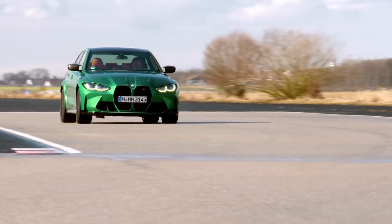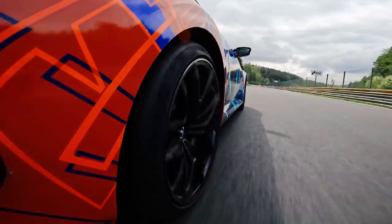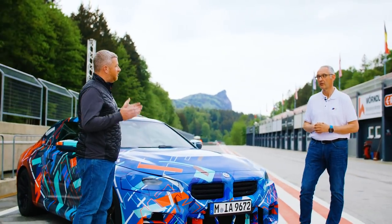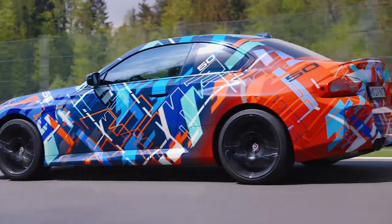The new M2 will have a lot of components from the M3 and M4, so in the drivetrain but also in the chassis, and we have the same engine like in the M3 and M4 with a different power output. So this is really kind of just a scaled-down, shorter-wheelbase M3? That's right. The wheelbase is shorter by about 110 millimeters.